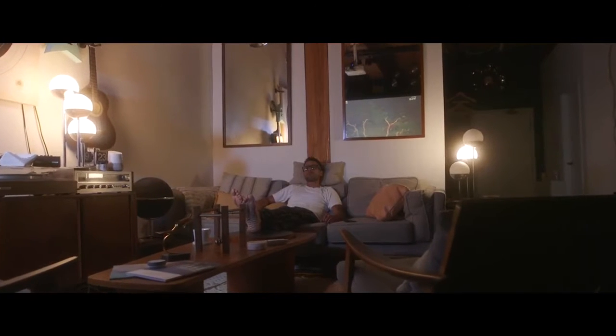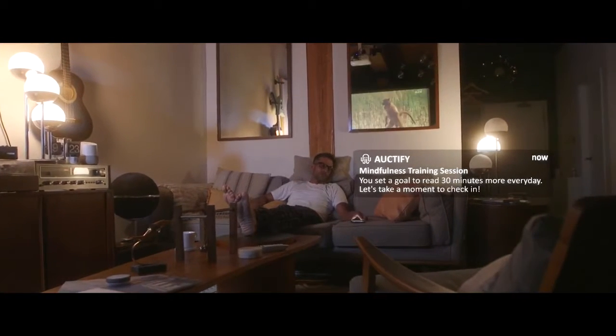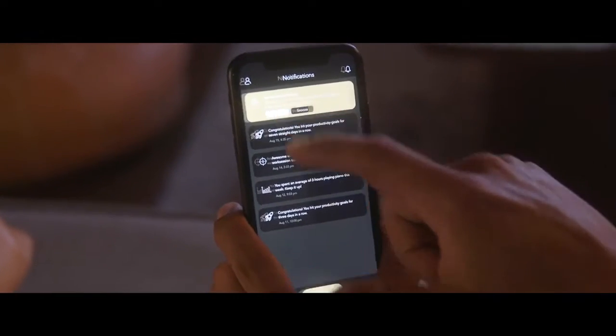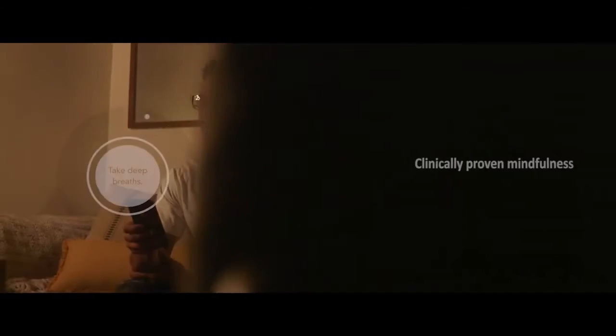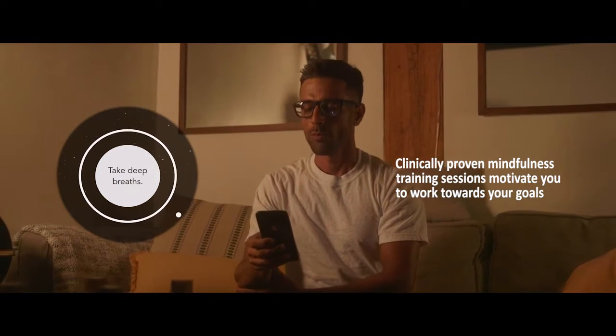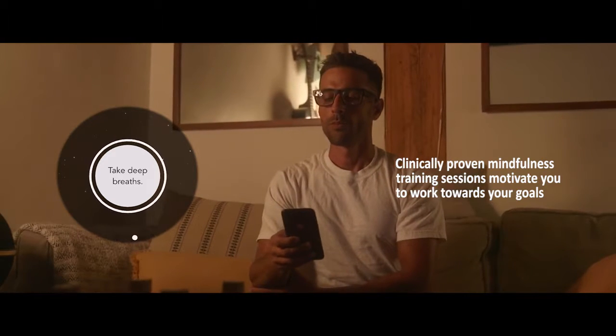Not only do Specs help you with your career goals, but they can also motivate you to reach your untapped potential in personal development using proven methods in psychology. Take part in clinically-tested mindfulness training sessions to evaluate how you think your time would be best spent and put it towards the hobbies you forget to enjoy.